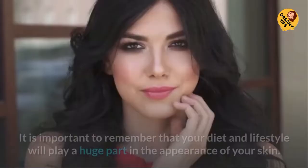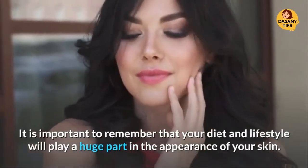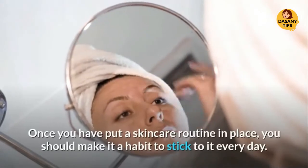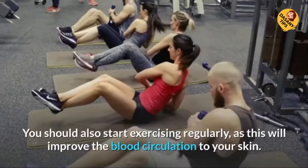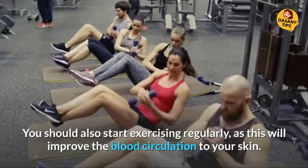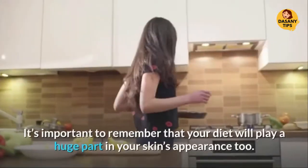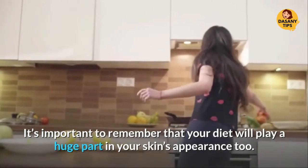Healthy Habits. It is important to remember that your diet and lifestyle will play a huge part in the appearance of your skin. Once you have put a skin care routine in place, you should make it a habit to stick to it every day. You should also start exercising regularly, as this will improve the blood circulation to your skin. It's important to remember that your diet will play a huge part in your skin's appearance too.